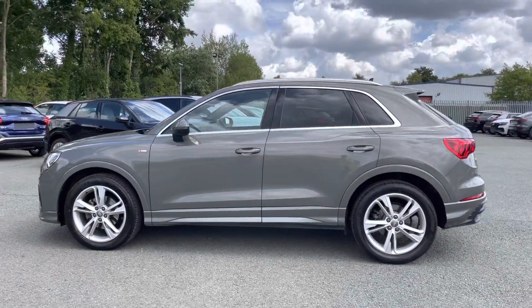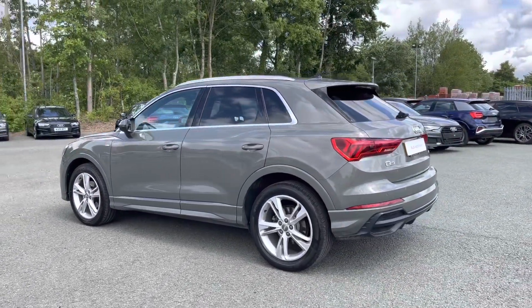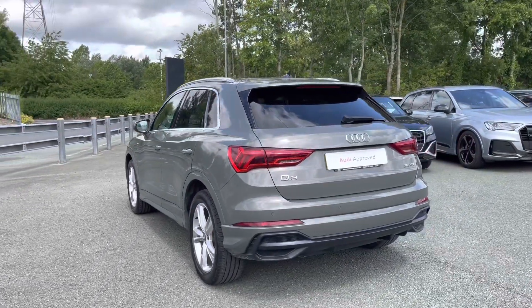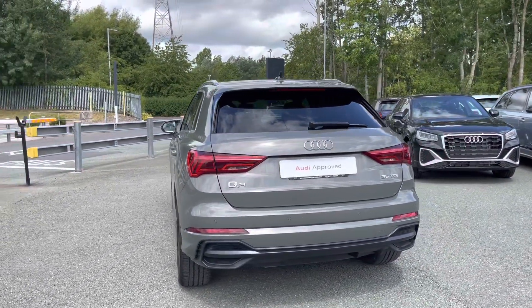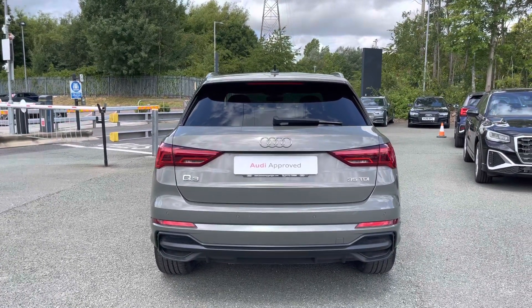This approved used Q3 is a 69 plate which has done just over 25,363 miles, and it's had two previous service history stamps, with the last coming on the 1st of November 2021 at 14,118 miles.